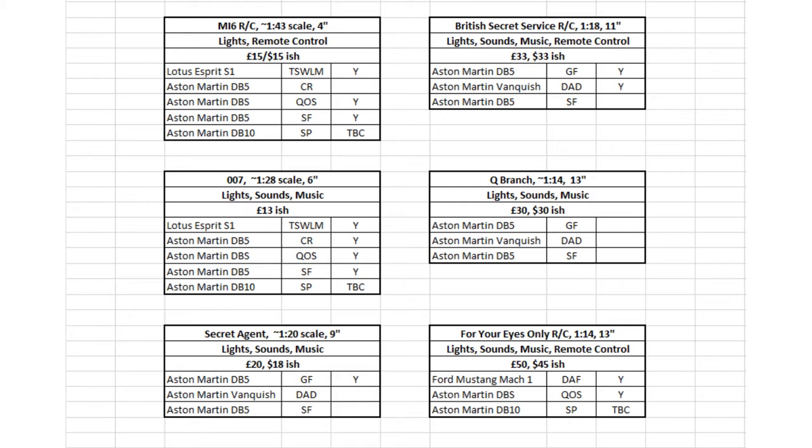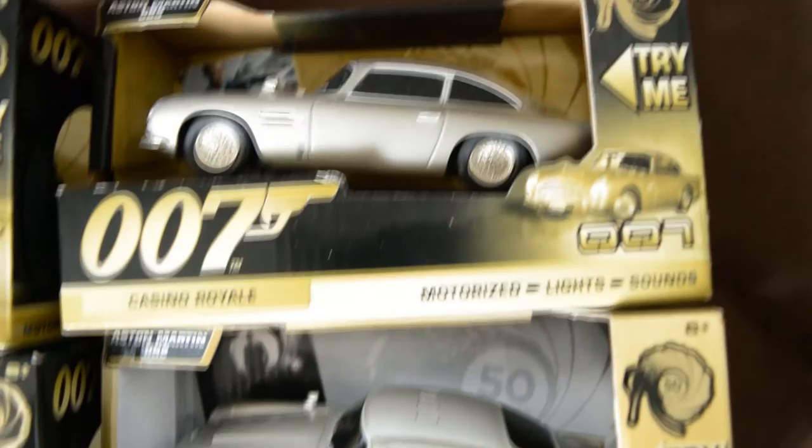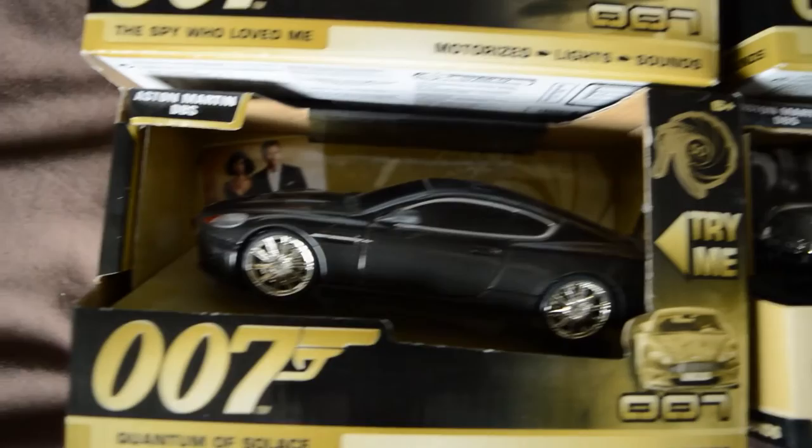They range in size and therefore in price also. The sizes and scales are approximate, to give you an idea of the range available. One thing to note, just in case you weren't sure, is that these are not die-cast models, but instead made of strong plastic. Don't buy them expecting top-notch detail — these are primarily made for playing with.